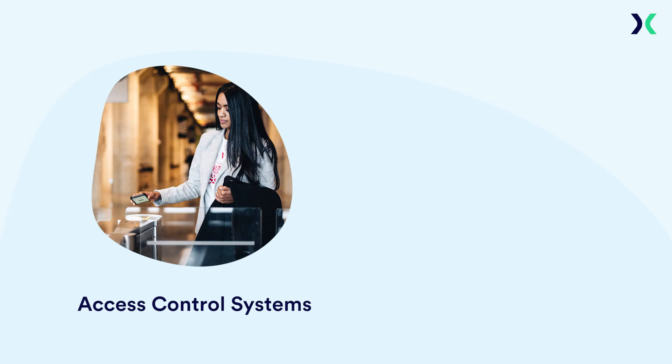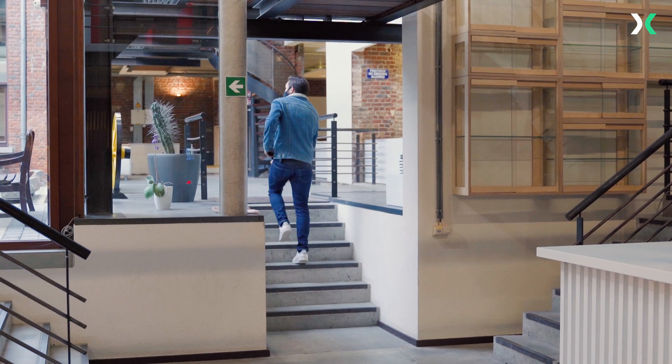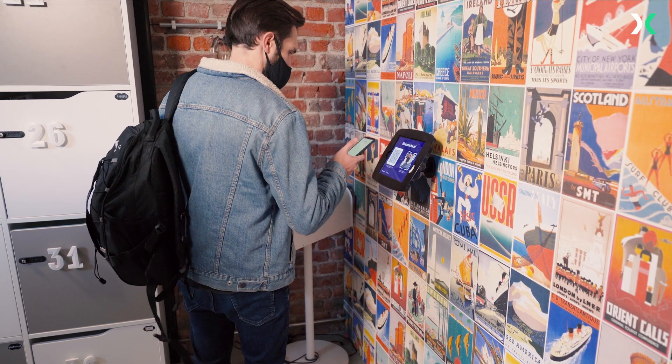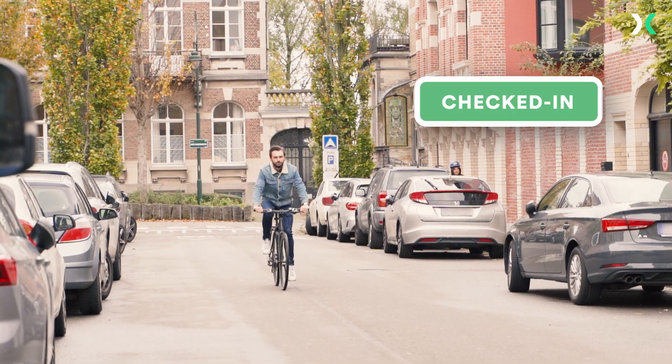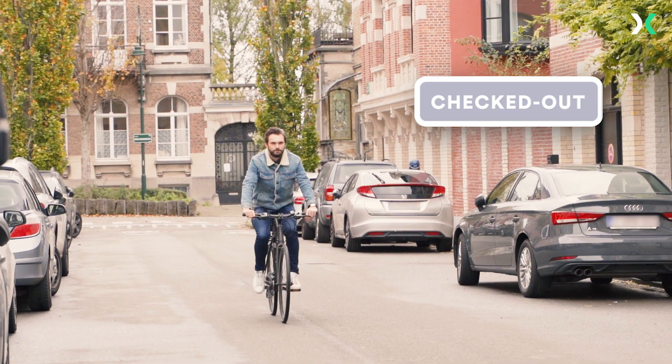Keep in mind that ProxyClick also integrates with access control systems and allows check-in via kiosk. He heads to his desk and enjoys a fun, socially distanced, and productive day with his colleagues. After work, Henry heads home and checks out using the kiosk. Last time he forgot, but not to worry — the system checks him out automatically at midnight.